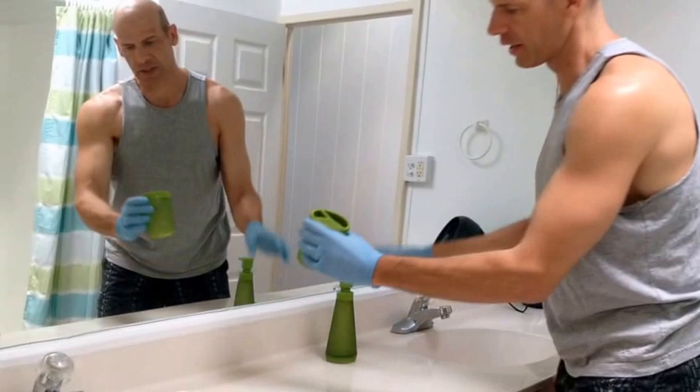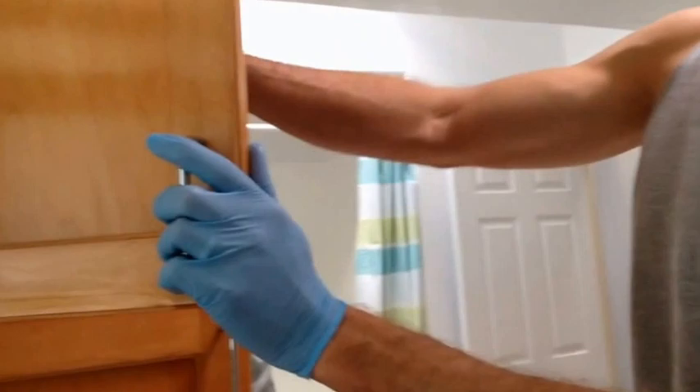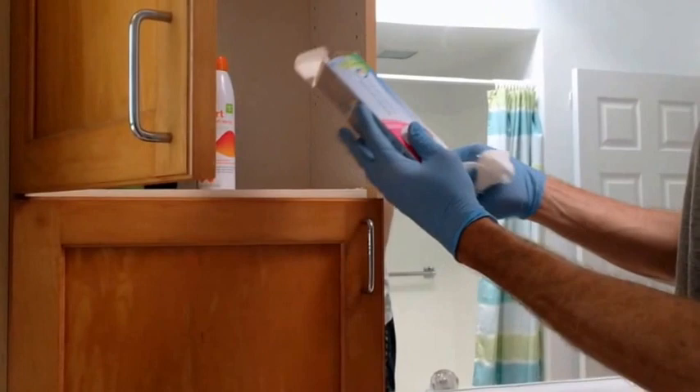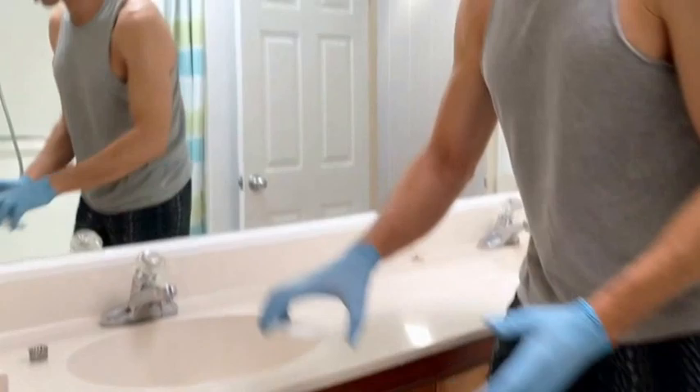Take out the shower caddy tool and clean it inside and out. We typically leave peroxide and sunscreen spray for guests — leave those in. Anything else guests have left — throw it out. Discard used soap pieces as well.